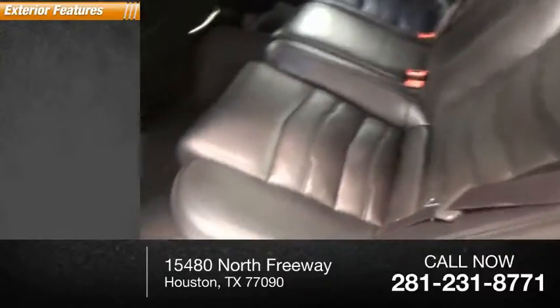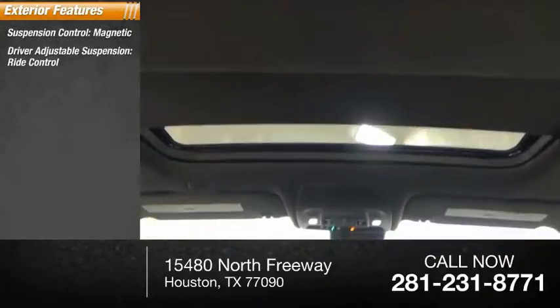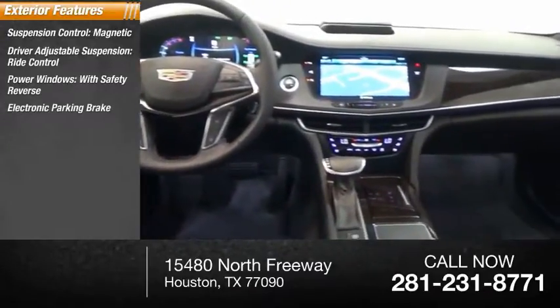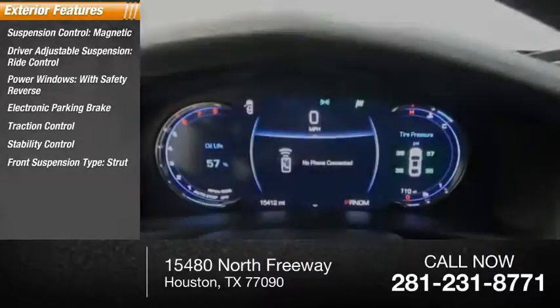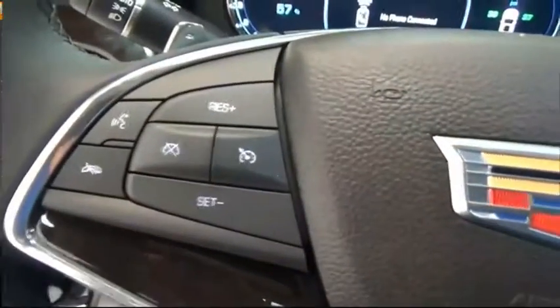Here are some of this vehicle's great options: suspension control magnetic, driver adjustable suspension, ride control, power windows with safety reverse, electronic parking brake, traction control, stability control, front suspension type strut, remote engine start, electronic brake control, and power brakes.